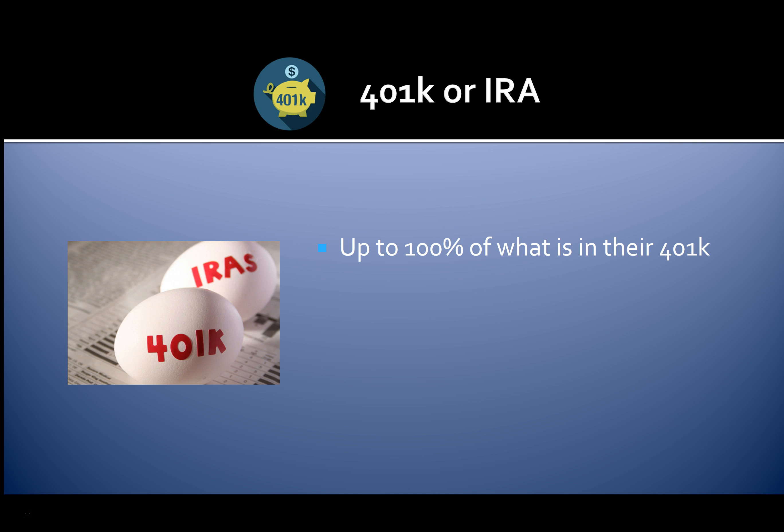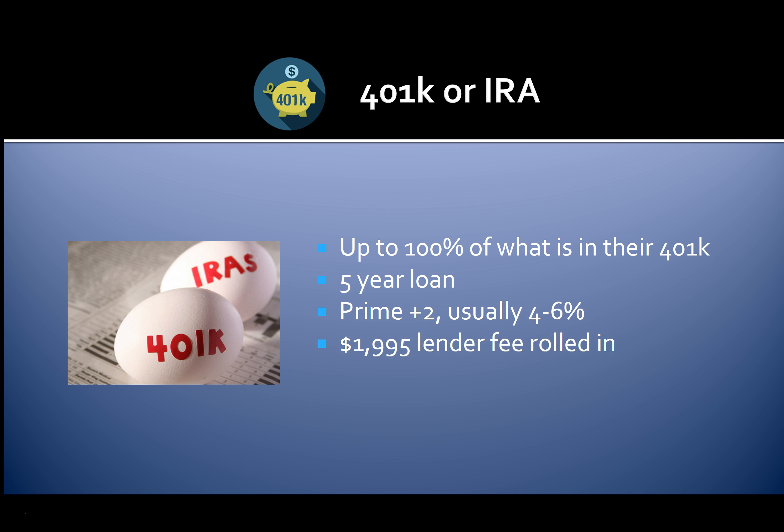With 401k financing, you can get approved for up to 100% of what is in your 401k. This is a five-year loan and you can typically get approved with rates of five percent or less. There are no consumer credit requirements for approval. Lenders will charge a $1,995 fee that's rolled into the loan, and there are no penalties for rollover.